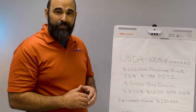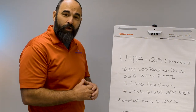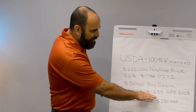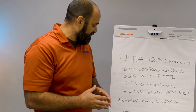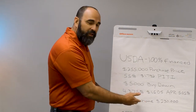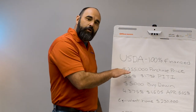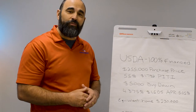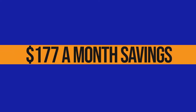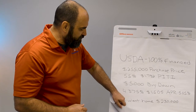That's where you really start to get payment savings. If we use that money and get that interest rate down there — that's over a percent — it takes your payment to $1,605. You'd have an APR of 5.05%. That's an equivalent home of $230,000, so basically you're buying this $255,000 home for what you should be buying a $230,000 home for. That's how the buy-down should work on a USDA loan.